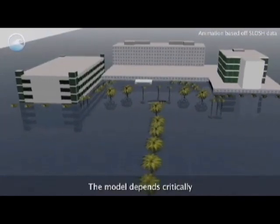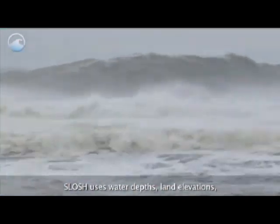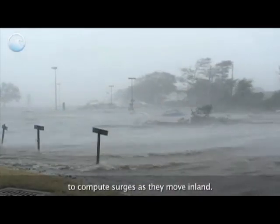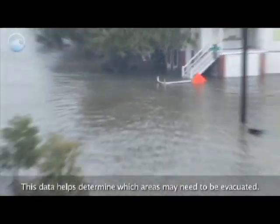The model depends critically on the hurricane's track, intensity, and size. SLOSH uses water depths, land elevations, and barriers to the flow of water to compute surges as they move inland. This data helps determine which areas may need to be evacuated.